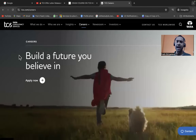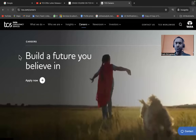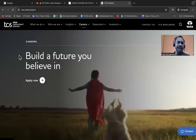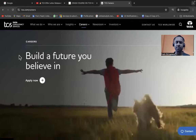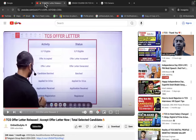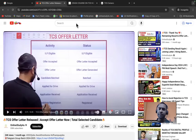Many students have made mistakes while filling the TCS application form. Once you submit it, it is very difficult to correct — even if you email TCS ION or ILP, they will ask you to delete and recreate your profile. So in this video I'll show you a step-by-step process. If you're new to this channel, please like and subscribe, as all placement information will be shared here.